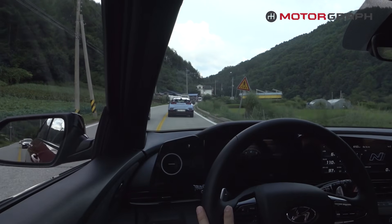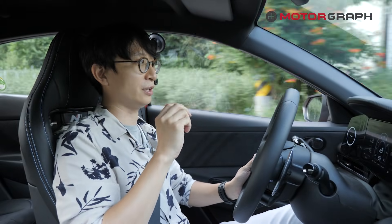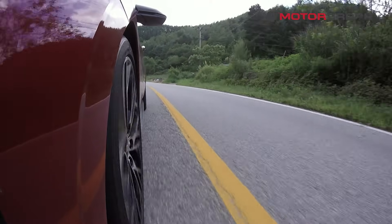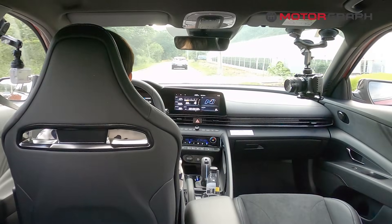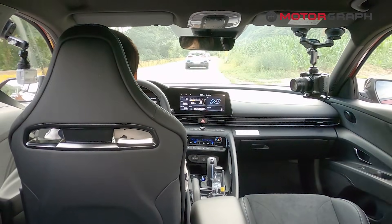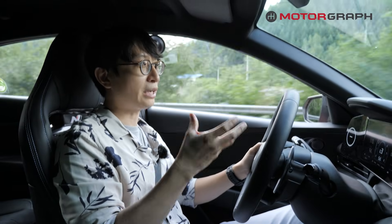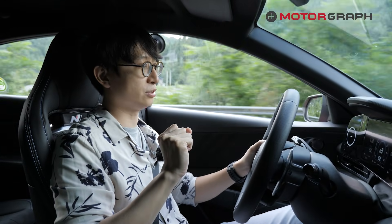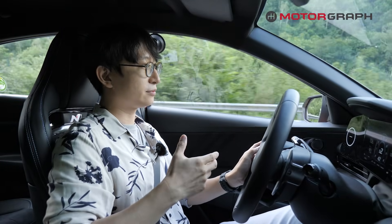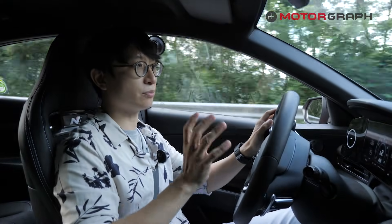The ride comfort: there is a slight difference across every single Hyundai N family member. The i30N has the most stiff ride comfort. The i30N Fastback had a slightly softer setting compared to the i30N hatchback. The Veloster N has the best ride comfort in normal road conditions. But this new Elantra N, the ride comfort is superior — I feel it's even better than the normal base Elantra 1.6 model.